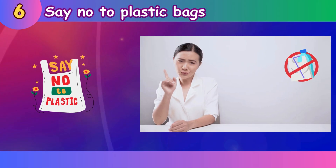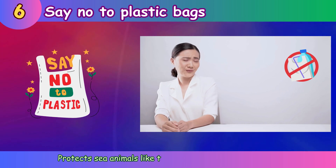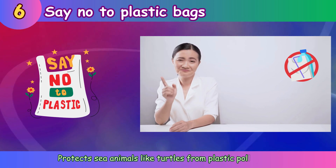Say no to plastic bags. Protect sea animals like turtles from plastic pollution.